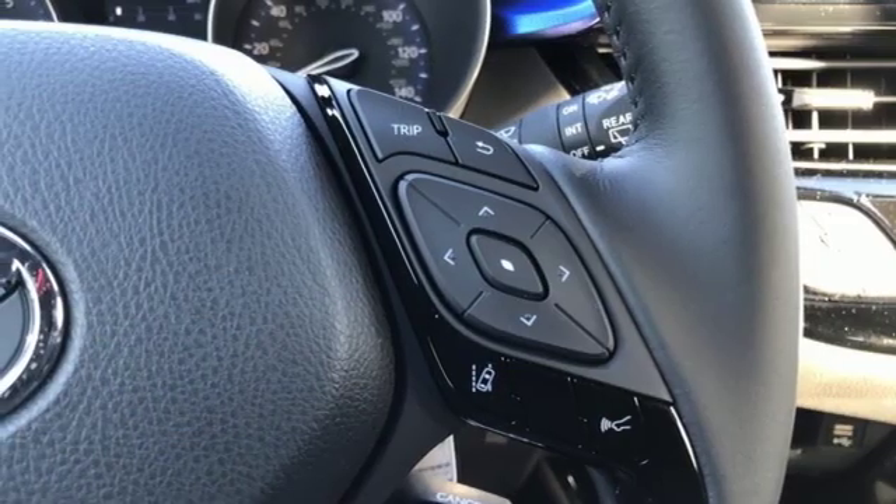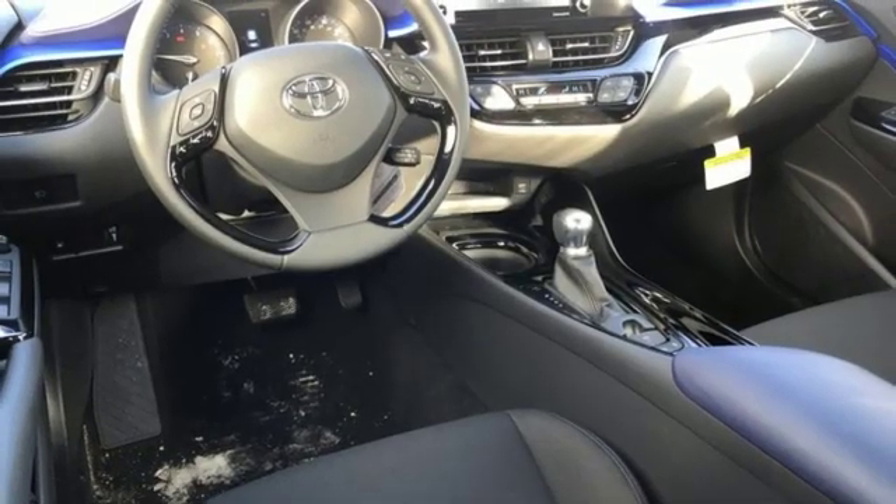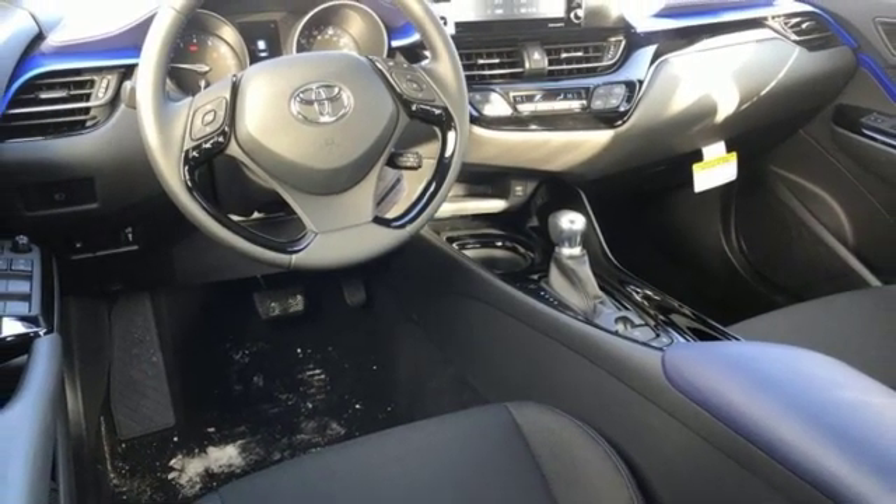Power heated mirrors, streaming audio, hands-free liftgate, doors and push-button start proximity key, and i4 engine.